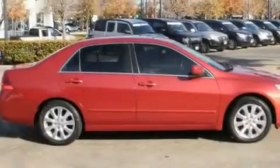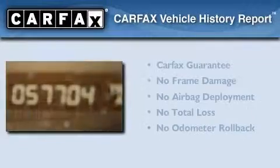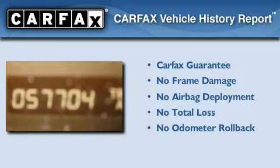With an EPA estimated rating of 29 miles per gallon on the highway, this automobile helps leave money in your pocket where you want it. Not to mention that this Honda qualifies for the Carfax buyback guarantee.